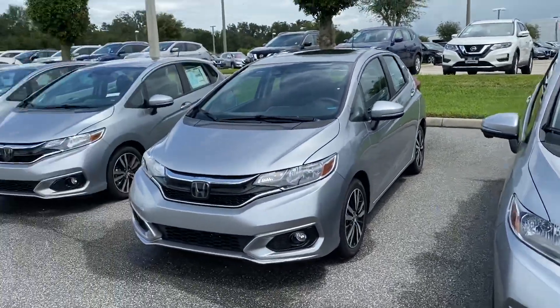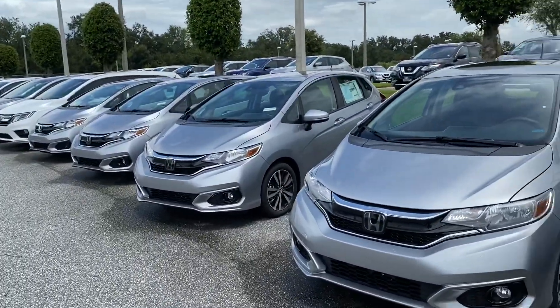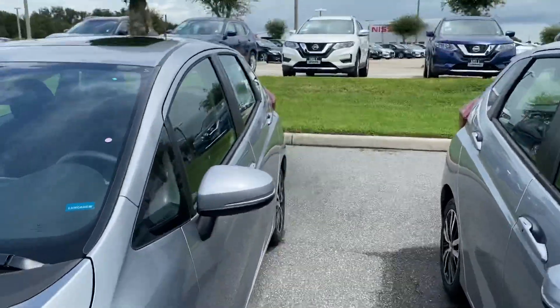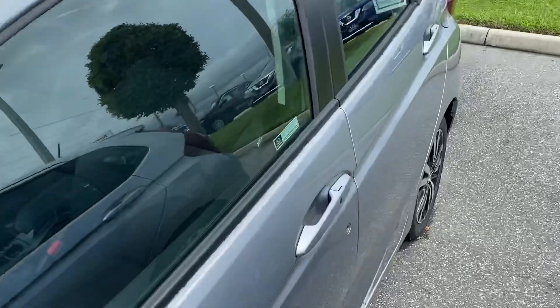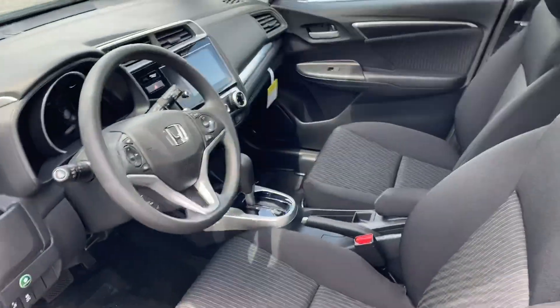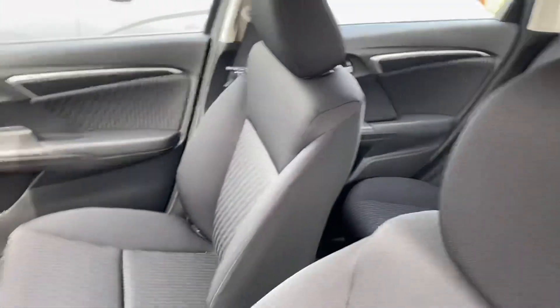Hello Charles, this is Marco from Winter Haven Honda. I just wanted to make a quick little video for you on the Honda Fit that you were looking for. This is a 2020 Honda Fit EX right over here. I wanted to make sure you got a chance to check it out before arriving here at the dealership, so you can see for yourself this vehicle is loaded with a lot of features, including Honda Sensing and Apple CarPlay.